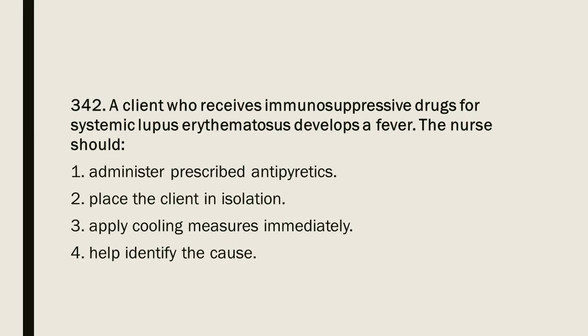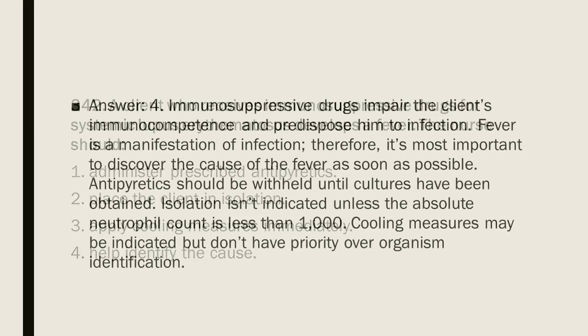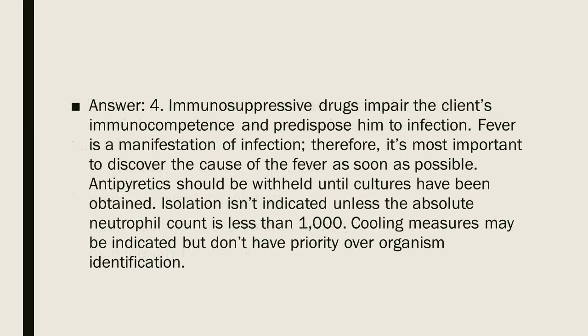Question 342: A client who receives immunosuppressive drugs for systemic lupus erythematosus develops a fever. The nurse should: 1. Administer prescribed antipyretics. 2. Place the client in isolation. 3. Apply cooling measures immediately. 4. Help identify the cause. Answer: 4. Immunosuppressive drugs impair the client's immunocompetence and predispose him to infection. Fever is a manifestation of infection; therefore, it is most important to discover the cause as soon as possible. Antipyretics should be withheld until cultures have been obtained. Isolation is not indicated unless the absolute neutrophil count is less than 1,000. Cooling measures may be indicated but do not have priority over organism identification.